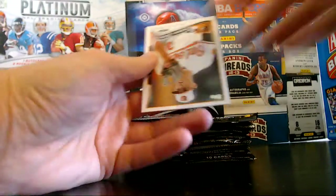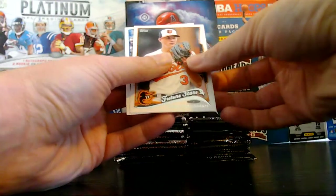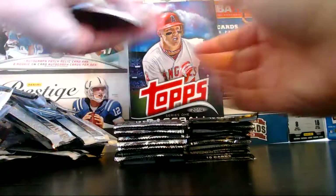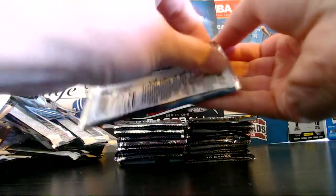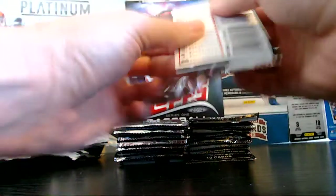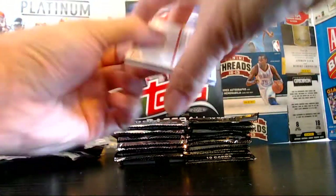I like that insert line — Before They Were Great. That's kind of cool. Good job, Topps. Hard to think of new ideas.